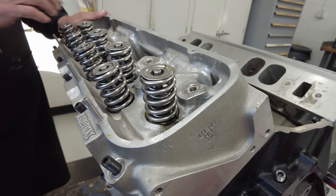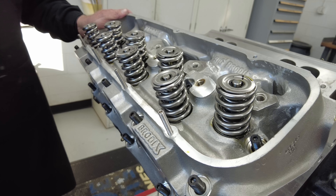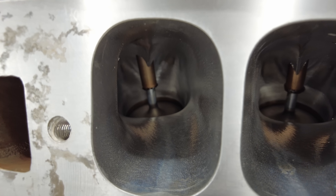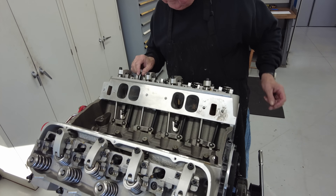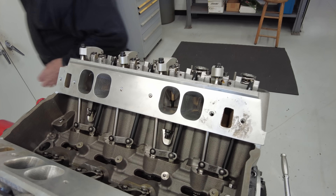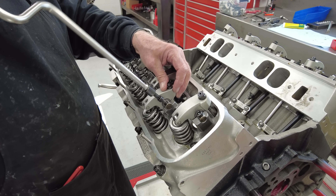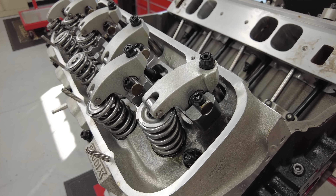You can see how the valve angles are canted toward the center of the cylinder — one of the big block's secret weapons for moving lots of air and making big power. The Headhunter line of cylinder heads are fully CNC ported with a 24 degree valve angle. At our max gross valve lift of 703 thousandths of an inch, this head can flow an impressive 455 CFM through the intake ports. For improved valvetrain control Keith is using aluminum bodied shaft mount rocker arms from Jessel at the stock 1.7 to 1 rocker ratio.